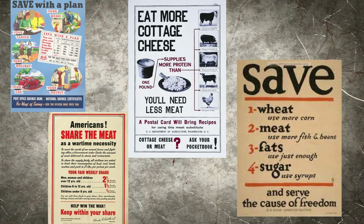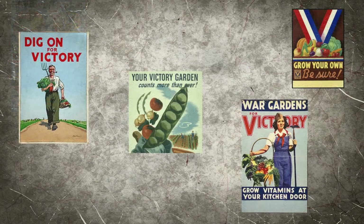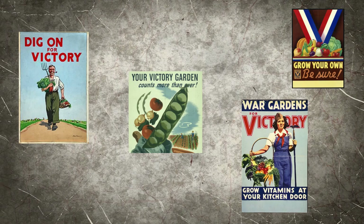The United States also started the Victory Garden Campaign. This was a campaign to encourage American citizens to make their own gardens to grow fruits and vegetables.